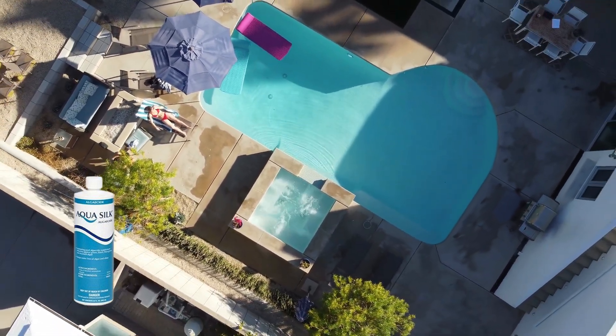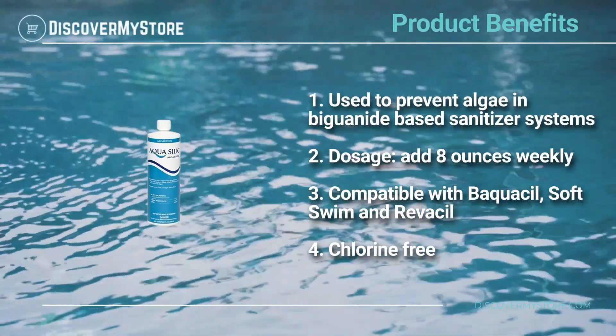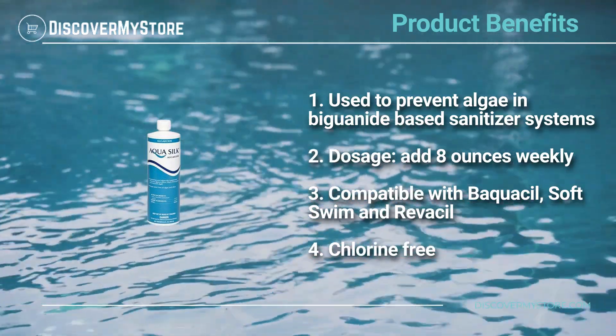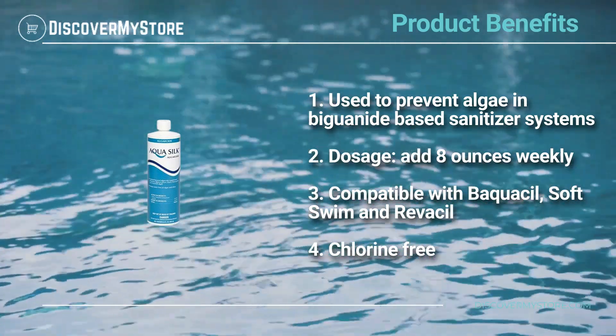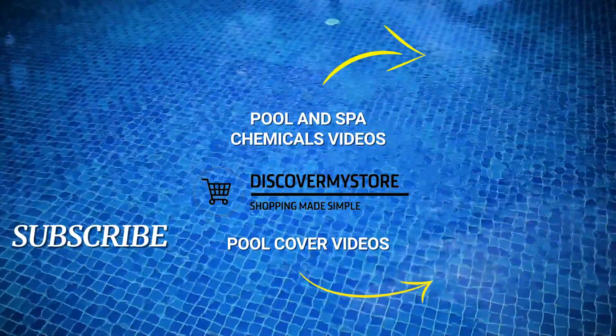Product benefits: used to prevent algae in biguanide-based sanitizer systems. Dosage: add 8 ounces weekly. Compatible with Bacquasil, Soft Swim, and Revasil — chlorine free. Thank you, I hope that information helps.